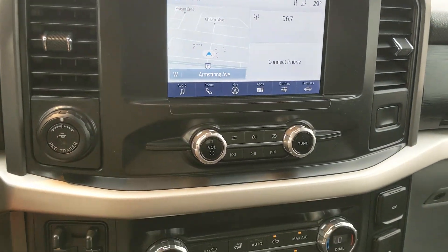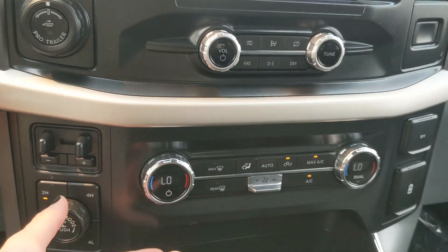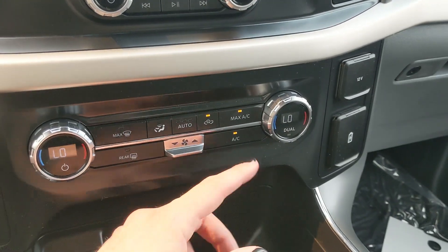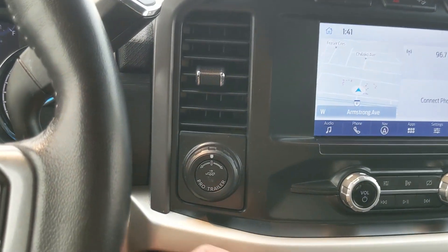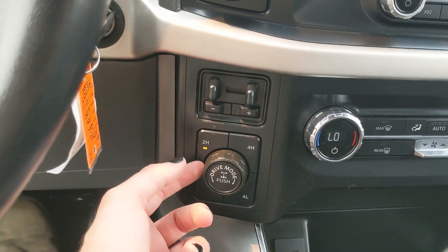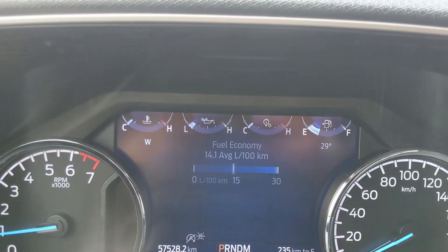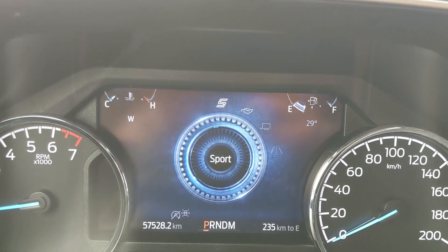Moving down, you have your media controls and then physical climate controls with dual zone front climate as well as AC. To the left you have your pro trailer backup controller, trailer brake controller, and 4x4 controls with a locking rear differential and drive mode selector for normal, tow/haul, eco, and sport.